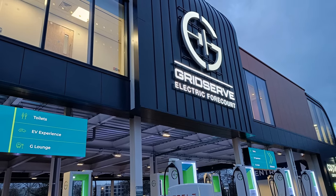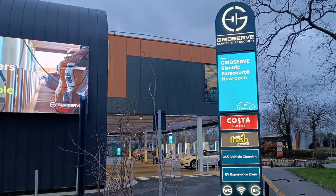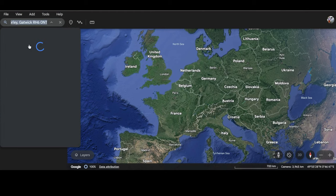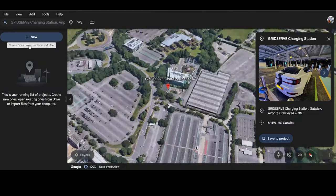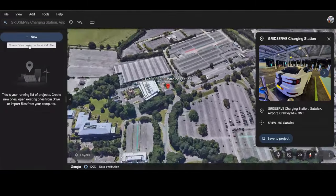This is GridServe's third all-electric forecourt and it officially opens on the 4th January 2024. This new charging hub is at Gatwick Airport, at the South Terminal, just beside the South Terminal Long Stay car park and behind the Marriott Hotel.